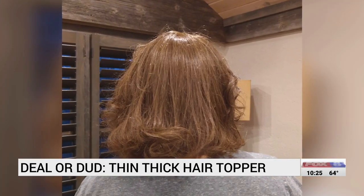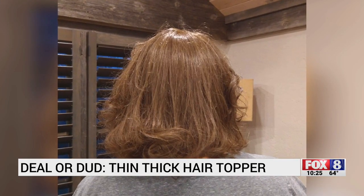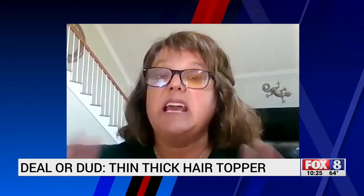Her husband likes it too, but Connie wants to make sure you understand something: the first time is not going to come out model-worthy. You have to work at it, you have to accept yourself, you have to play with it a little bit and be patient — be patient with yourself.